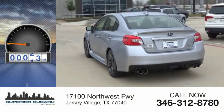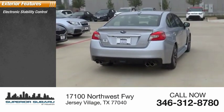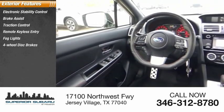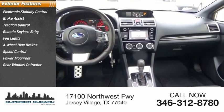This vehicle has less than 45,000 miles. Here are some of this vehicle's great options: electronic stability control, brake assist, traction control, remote keyless entry, fog lights, four-wheel disc brakes, speed control, power moonroof, and rear window defroster.